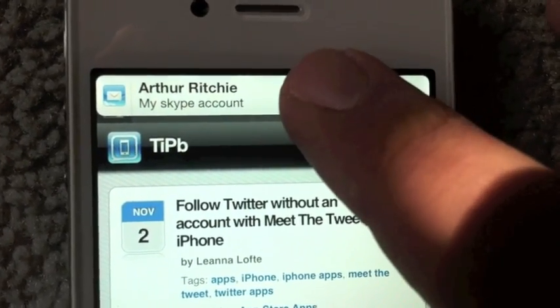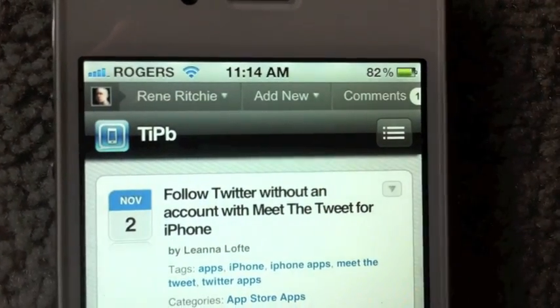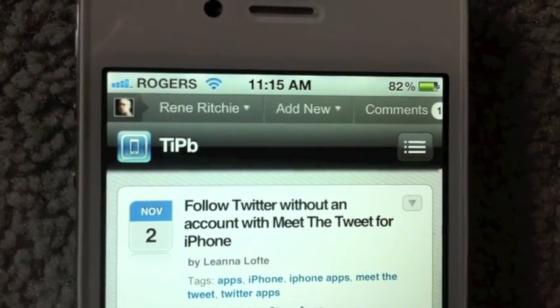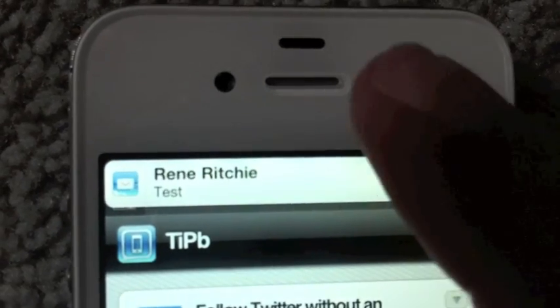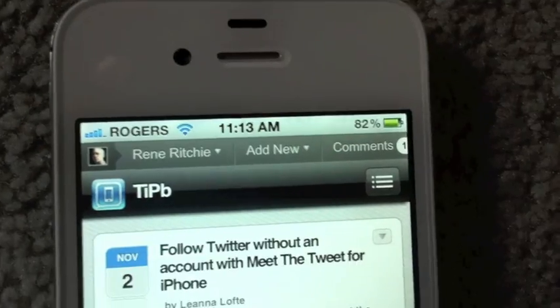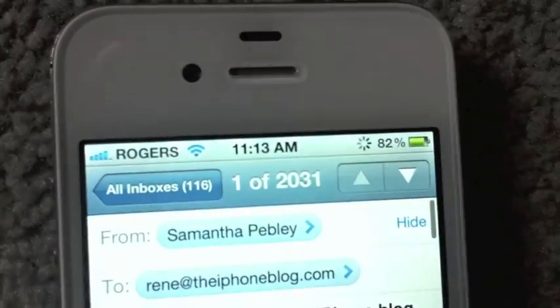My favorite is just to grab the notification, pull it down a little bit and flick it away. It feels very tactile, very empowering. You can also just swipe from right to left when you see the notification — touch and swipe. Either way, you have to be careful to touch and keep your finger down, or it will consider it a tap and take you out of your app.